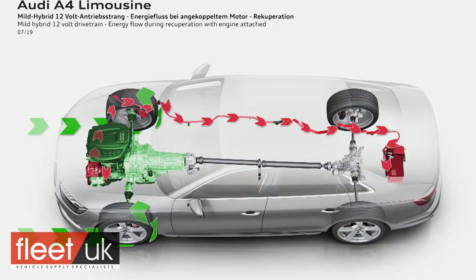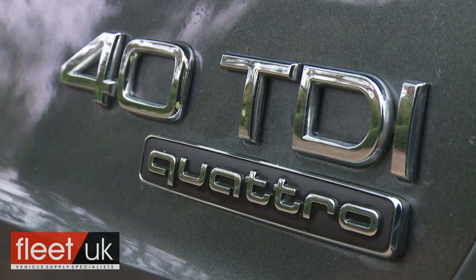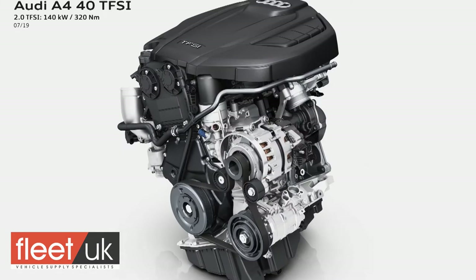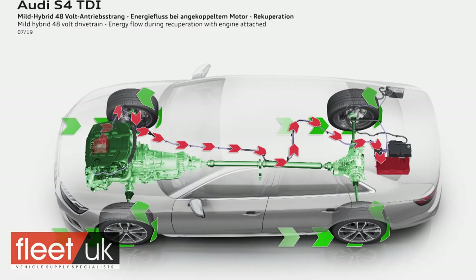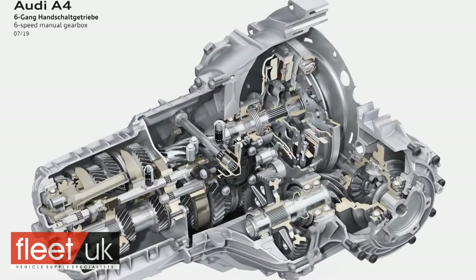The only power plant that doesn't get mild hybrid engine tech is the older 2-litre diesel unit fitted to the 40 TDI Quattro derivative — the 190 PS model we happen to be trying here. Otherwise, the MHEV system features on all the four-cylinder power plants, incorporating an integrated BAS belt alternator starter generator that powers a 12-volt main electrical setup, in which a compact lithium-ion battery in the boot stores energy harvested via a KERS kinetic energy recovery system. Audi expects a strong seller to be the entry-level A4 35 TFSI petrol variant, which now gets a 150 PS 2-litre TFSI unit and is the only one in the range that can be had with a manual gearbox.